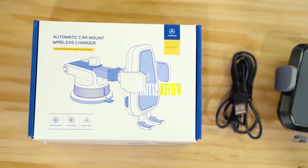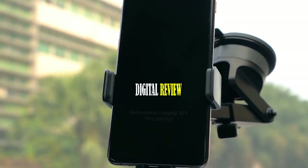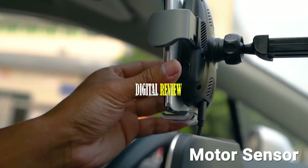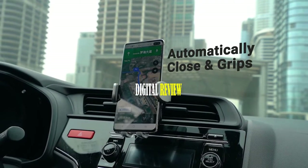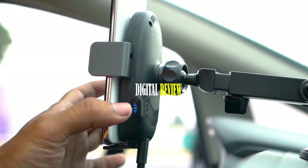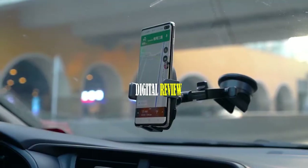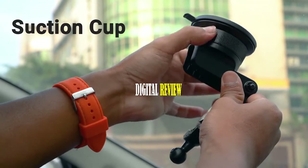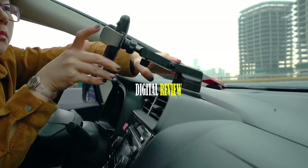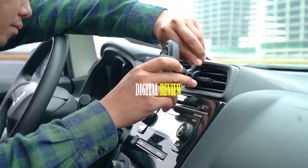It comes with an adaptive smart chip that intelligently identifies the charging device and delivers the accurate amount of power for optimal charging. Equipped with a motor sensor, the arms automatically close and grip your phone. To release the phone, simply press the release buttons on either side and the clips will automatically open. You can attach it to your car windshield using the suction cup, and it features an adjustable arm and 360-degree ball joint for the most suitable driving angle. It can also be attached to the car air vent with its ventilation holder.